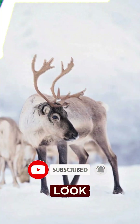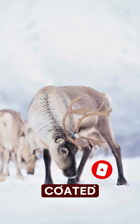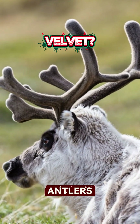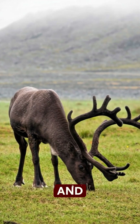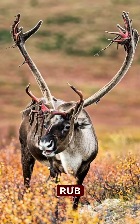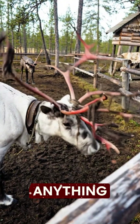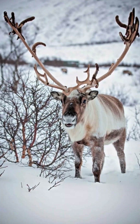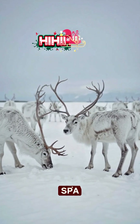Alright, reindeer look cute, calm, and Christmas-coated, but these animals are hardcore. For starters, that fuzzy velvet on their antlers? It's real skin, and every year they scrape it off like they're returning equipment at Best Buy. They'll rub their antlers on trees, rocks, anything, until that velvet starts peeling and hanging off in strips. To us, it looks like a horror movie. To them? Spa Day.